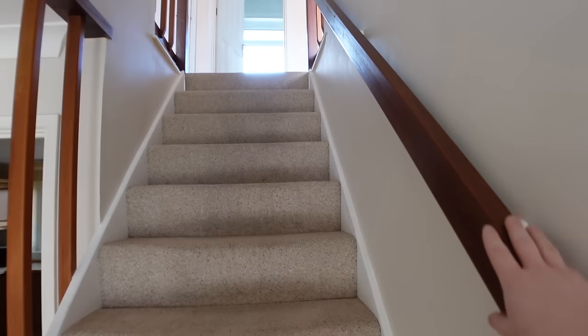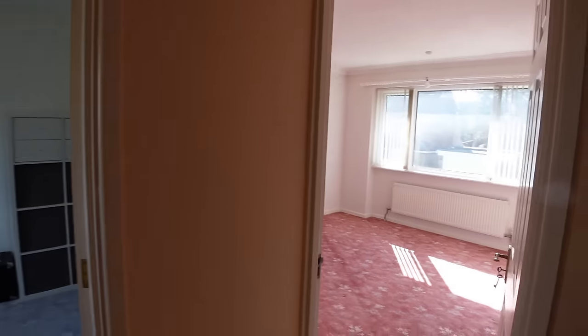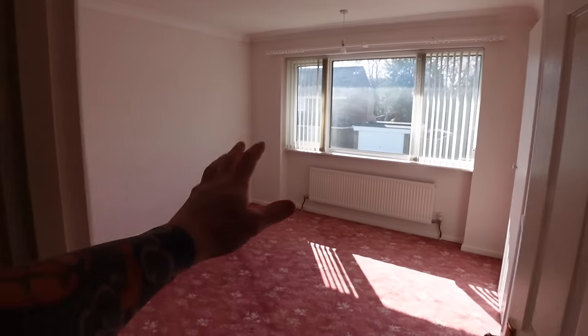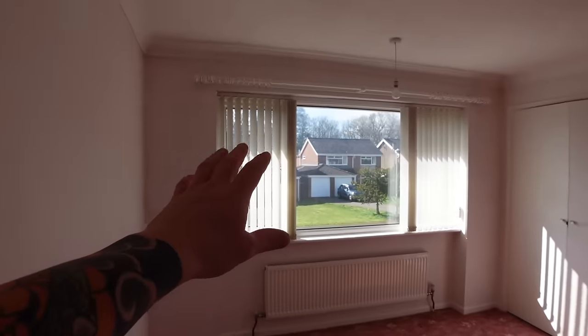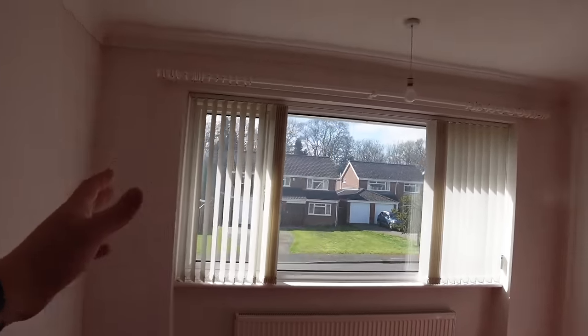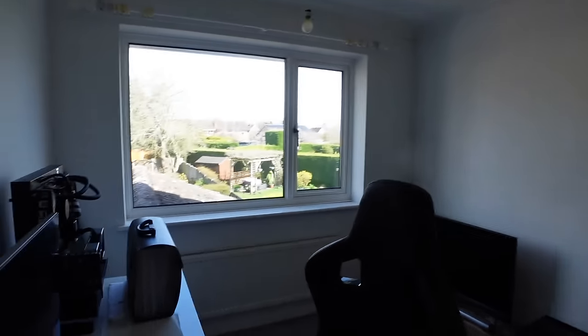Let's head upstairs now. The property is smaller upstairs than it is downstairs because it's had a lot of extensions downstairs previously. This is one of the bigger bedrooms — it's quite a nice big room and the windows are nice and big and let a lot of light in. This is the second smallest room and it's going to be my office room. They've just painted it white and all the ceilings are Artex, so I'm going to knock the tops off that and have the ceilings plastered.